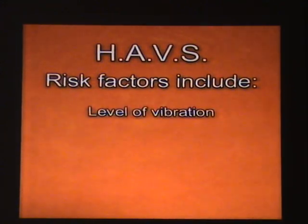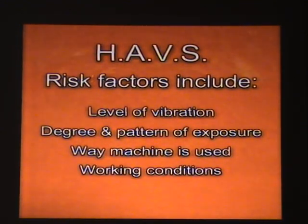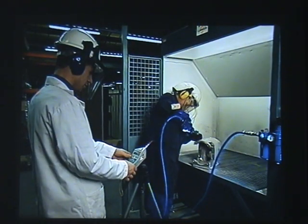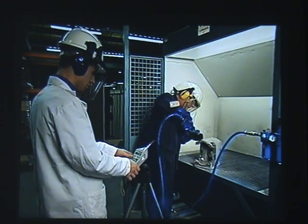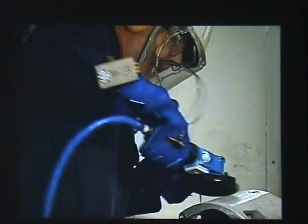The risk of injury depends on a range of factors, including the level of vibration, the degree and pattern of exposure, the way the machine is used, and the working conditions. Vibration measurement at the grinding process, as part of the risk assessment, can help to establish safe exposure times for shift and other workers.